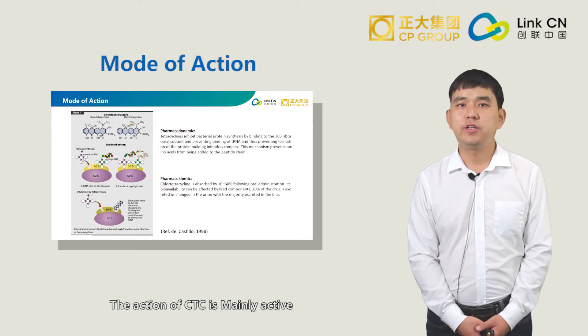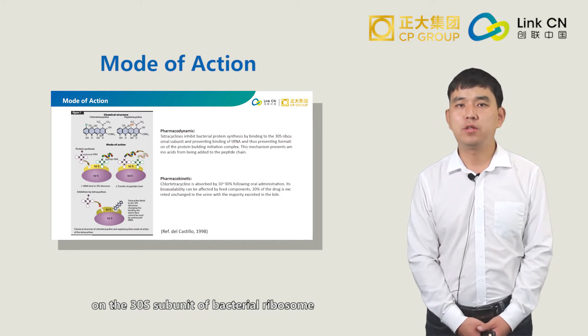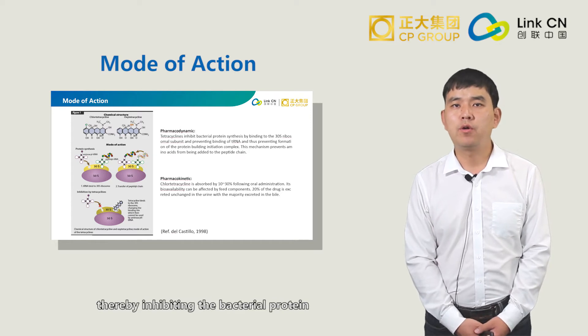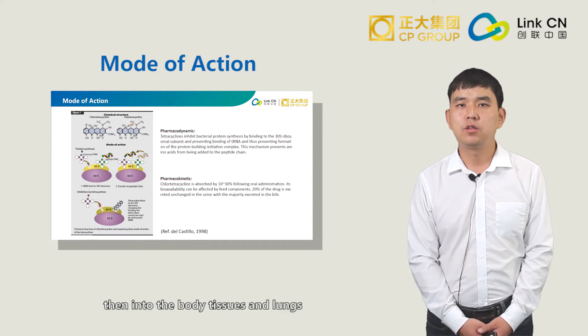The action of CTC is mainly active on the 30S subunit of the bacterial ribosome, thereby inhibiting bacterial protein synthesis. Oil evolution is 10% to 30% absorbed into the body tissues and lungs, with the rest of the function being intestinal.